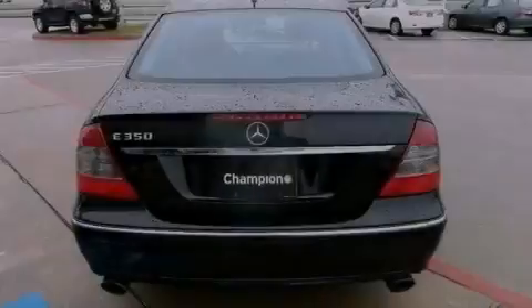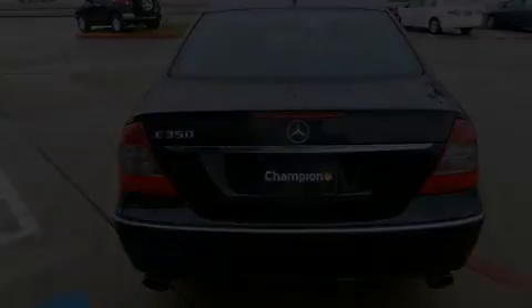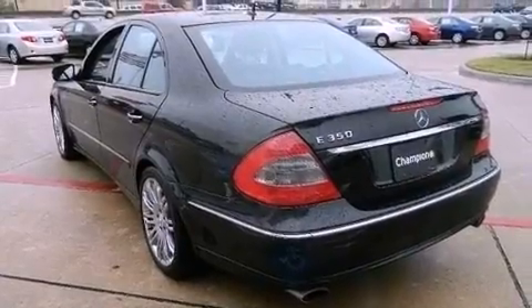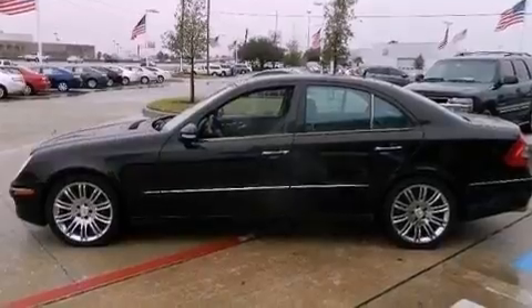Its top features include a front and rear multi-link suspension, a sunroof, traction control and stability control systems, a premium audio system, aluminum wheels, and automatic collision notification.